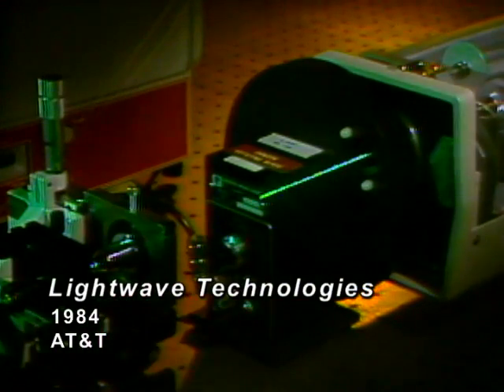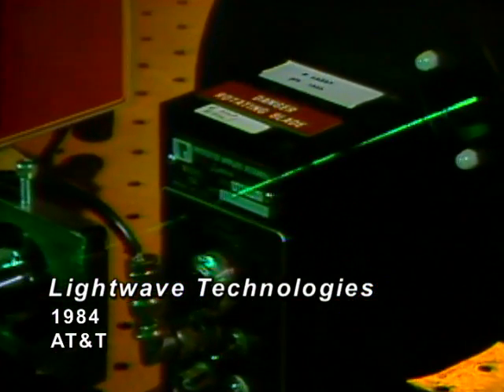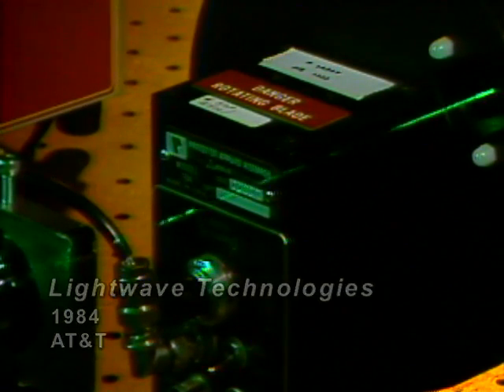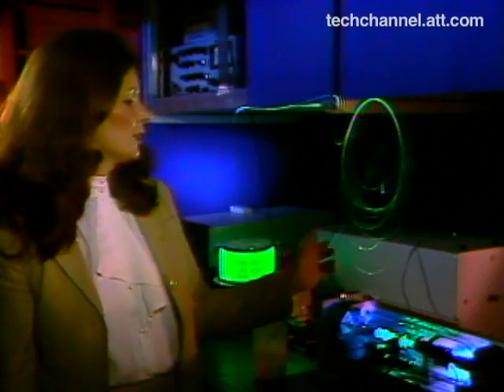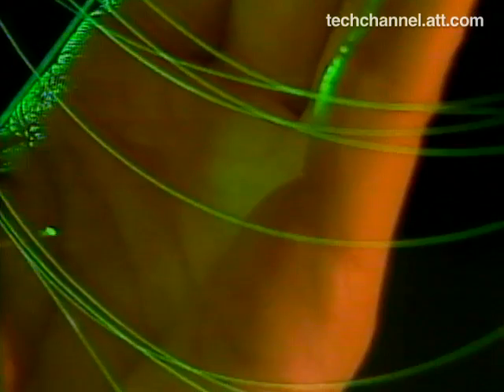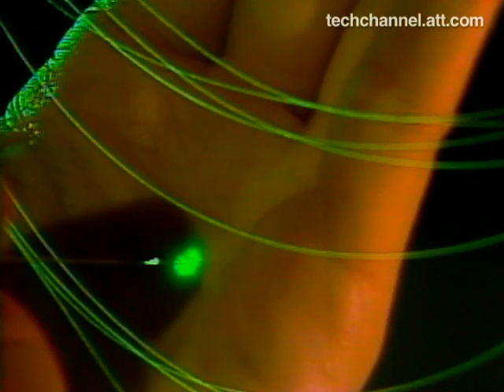Some smoke reveals the laser beam. Light wave systems transmit information on such beams of laser light through thin fibers of glass like these. The system offers a new and economical way to transport voice, video, and data across cities and countries and between continents.